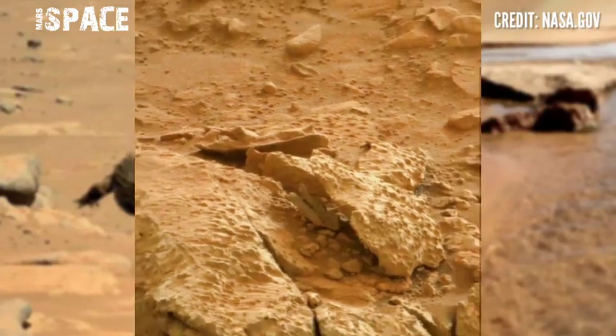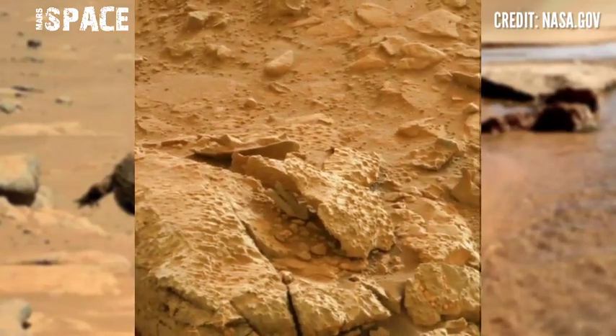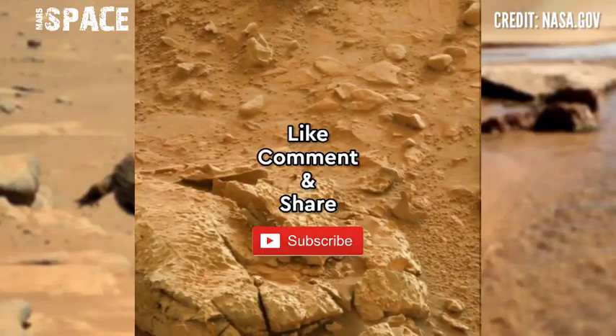Let me know your thoughts right now. If you like my video, hit thumbs up and don't forget to share with your friends. Stay connected with us — thanks for watching.